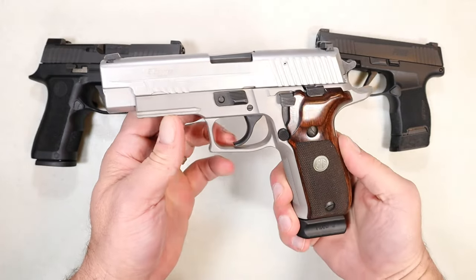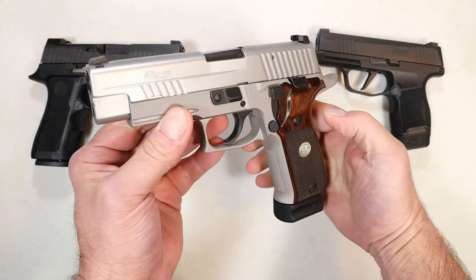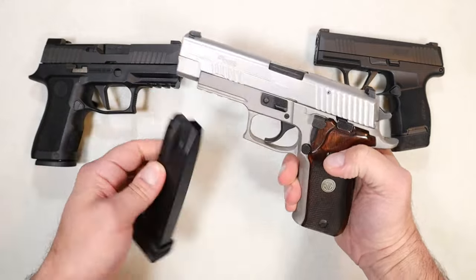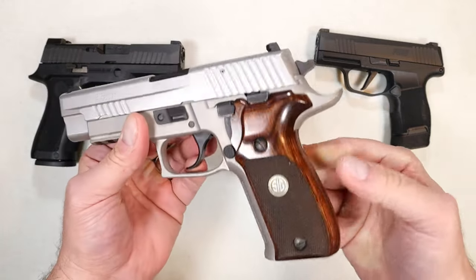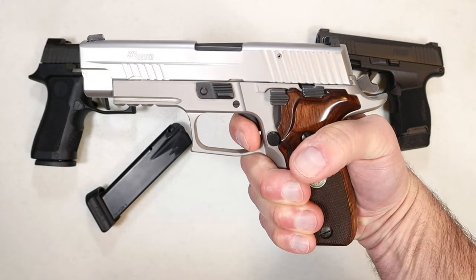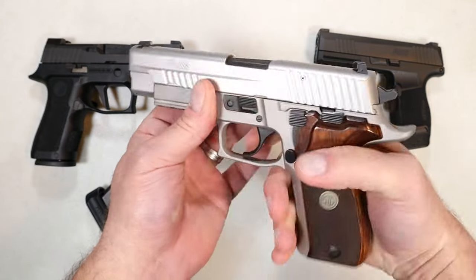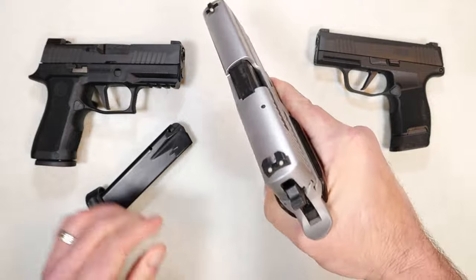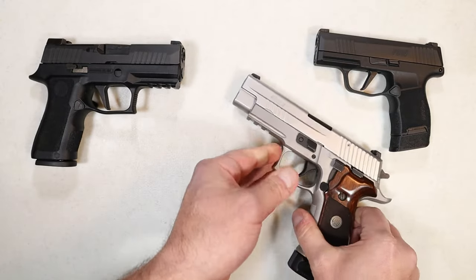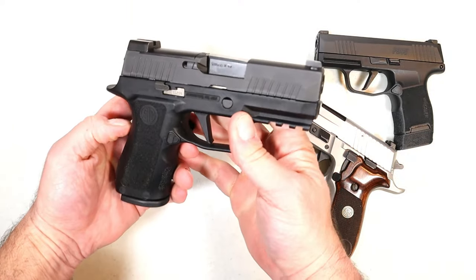I'm proud to feature my P226 TALO exclusive ASC alloy stainless elite — a beautiful P226 right here. It has the plus-two baseplate made by Mecgar, 18-round mags, and comes standard with a 15-round mag. It has a walnut grip and an excellent trigger — the single-action trigger breaks right around four pounds. It's also an SRT short reset trigger, very short reset. It has Sig Light night sights and a beautiful overall profile. This handgun has skyrocketed in value because TALO no longer produces it — I paid around $900 for it years ago.